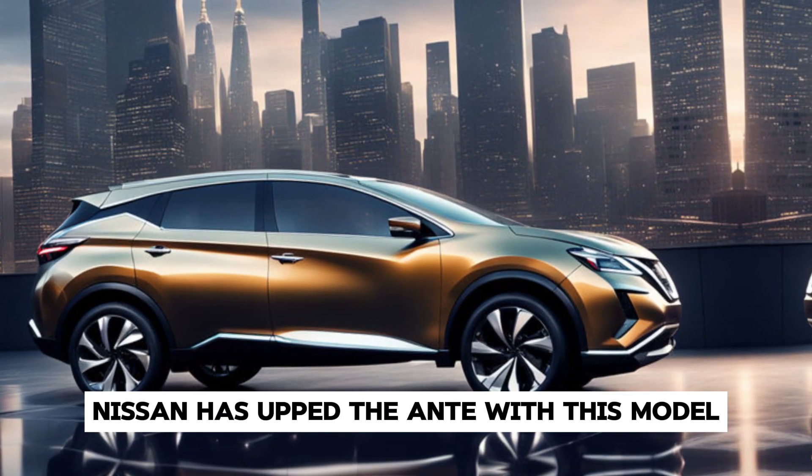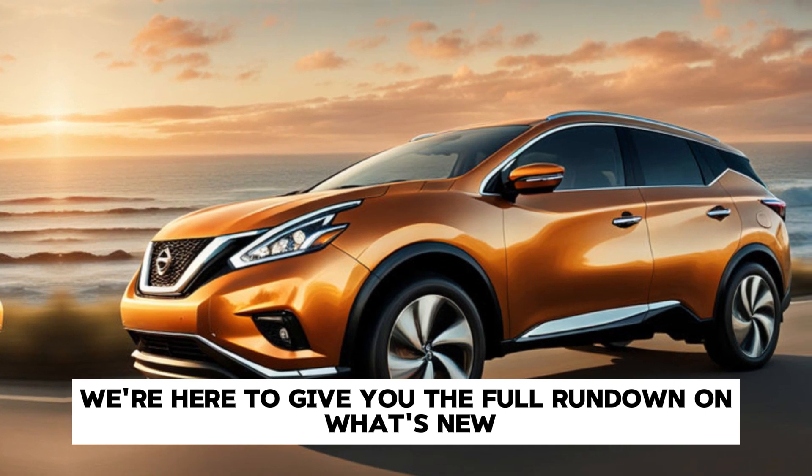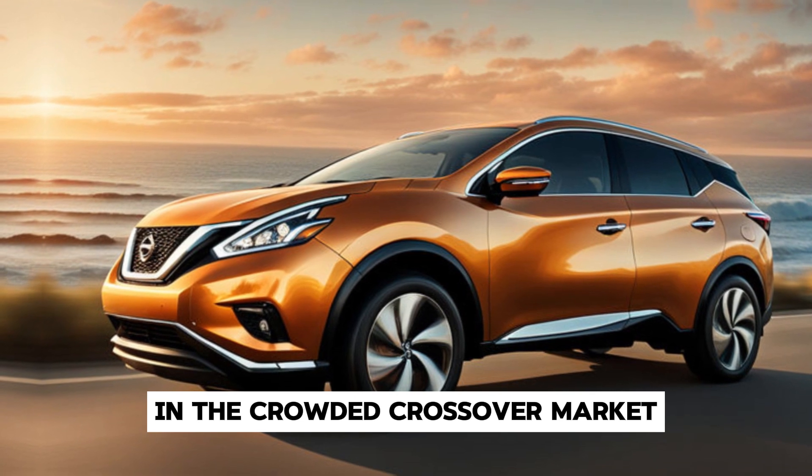Nissan has upped the ante with this model, and we're here to give you the full rundown on what's new, what's improved, and what makes this SUV stand out in the crowded crossover market.